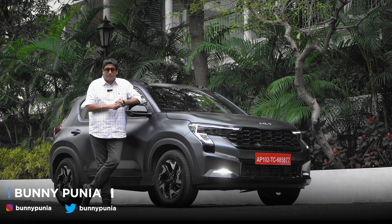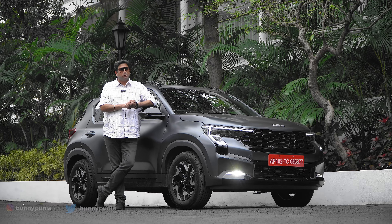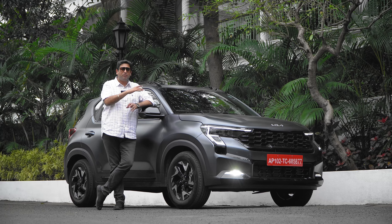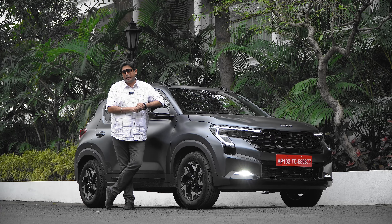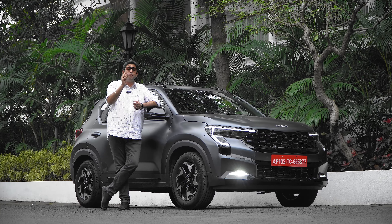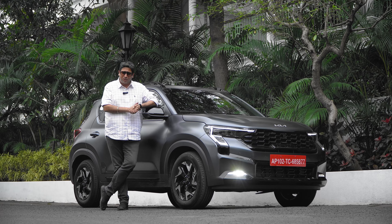I finally get to drive the updated 2024 Kia Sonet facelift. I have the 1.0 Turbo Petrol DCT — the 7-speed gearbox variant — top-end X-Line matte finish. I've just come back from a 160km long drive around Bhopal, and in this time I've covered a lot about the car, including the important fuel economy parameter. How much mileage did it return? Let's start with the video.